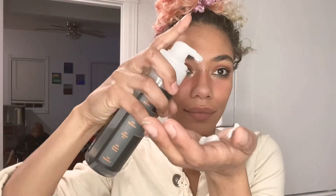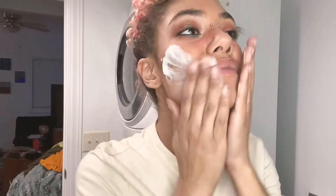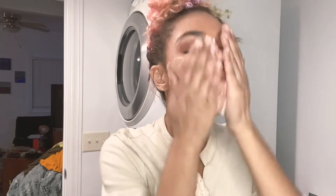Alright, to start off we are going to take off my lashes, which is my favorite part. And then we are going to cleanse the skin, making sure we get all the dirt and makeup off so our skin is nice and clean and ready for the next step.